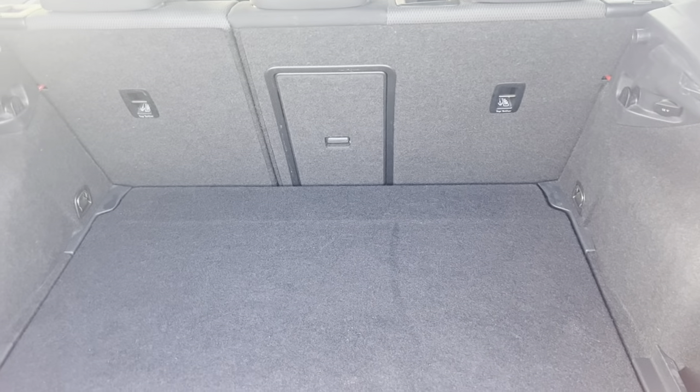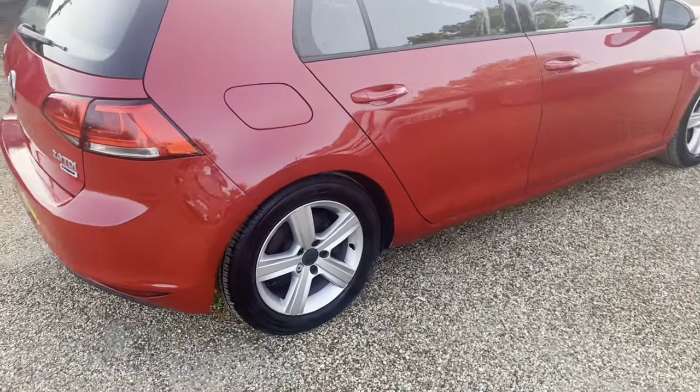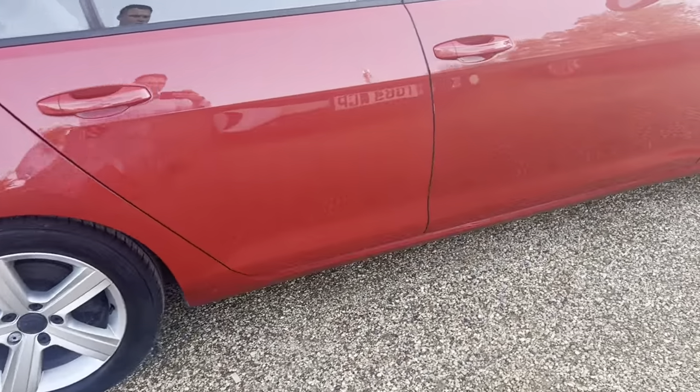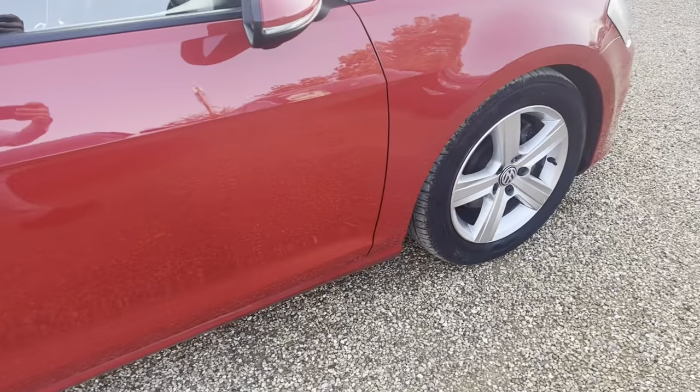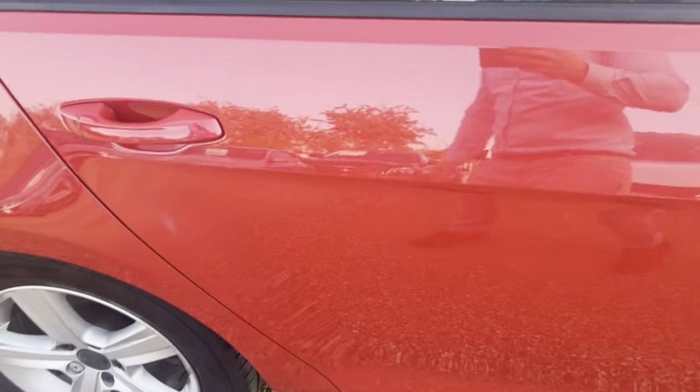Plenty of space in the boot. Looks great. Looks very nice — no scratches, dents, nothing. Let's try this side now as well. It's a pretty clean car.